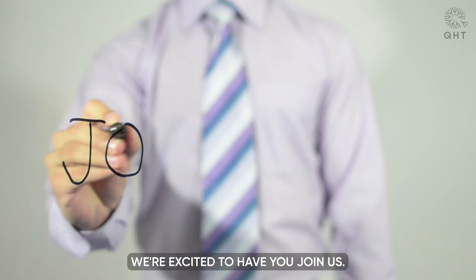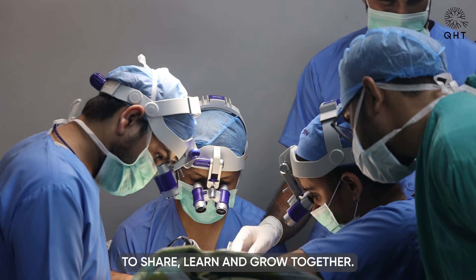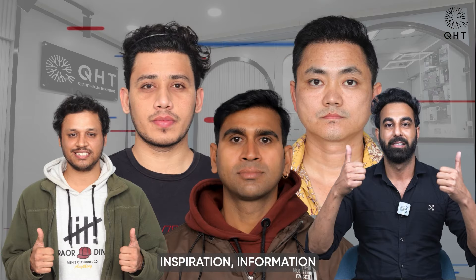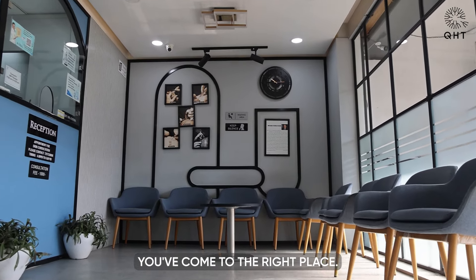Welcome! We are excited to have you join us here. You will find a community eager to share, learn, and grow together. Whether you are seeking inspiration, information, or just a good story, you have come to the right place.